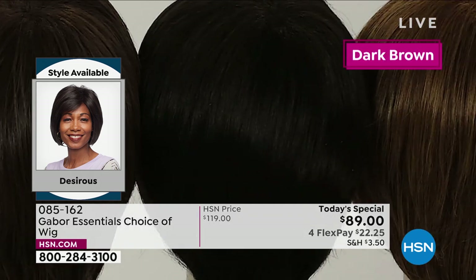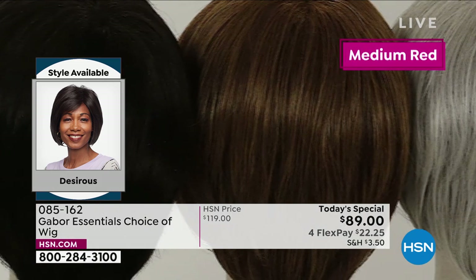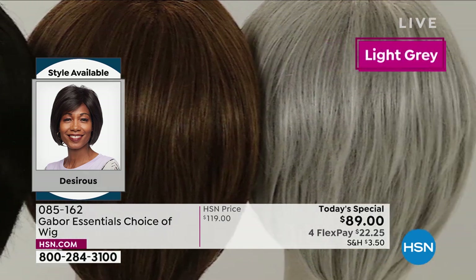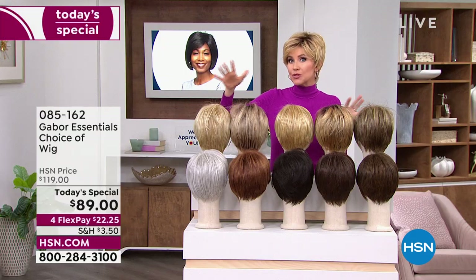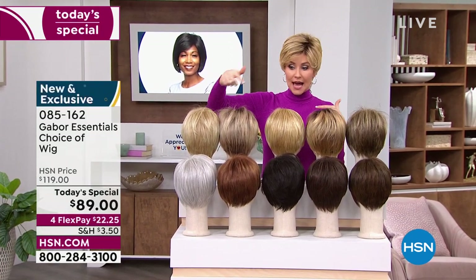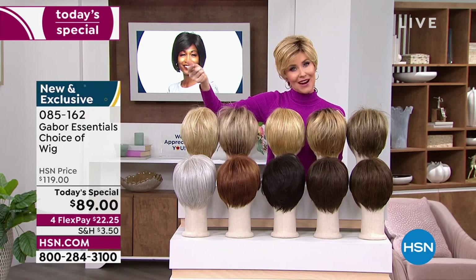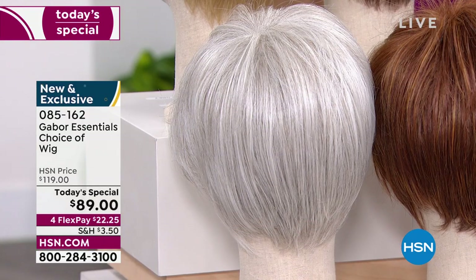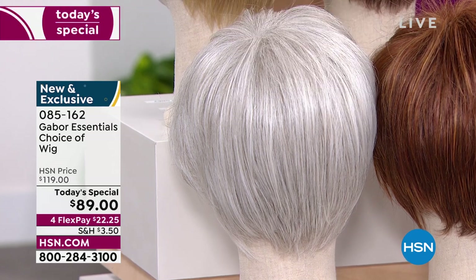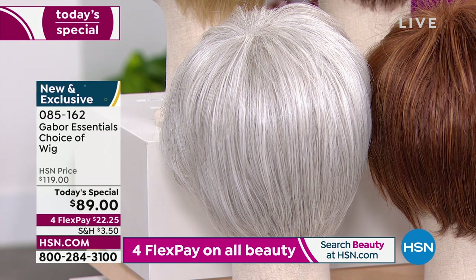The quality of your Gabor wigs is absolutely incredible — soft, beautiful, very natural looking. Try a new color. If you've always wanted to be red, go for it. Maybe you're thinking about growing out your hair and letting it go gray — if you're in the in-between time, try that gray. You can go all gray all at once. This beautiful gray is that icy gray with no yellow. We've got all those colors and then five styles.